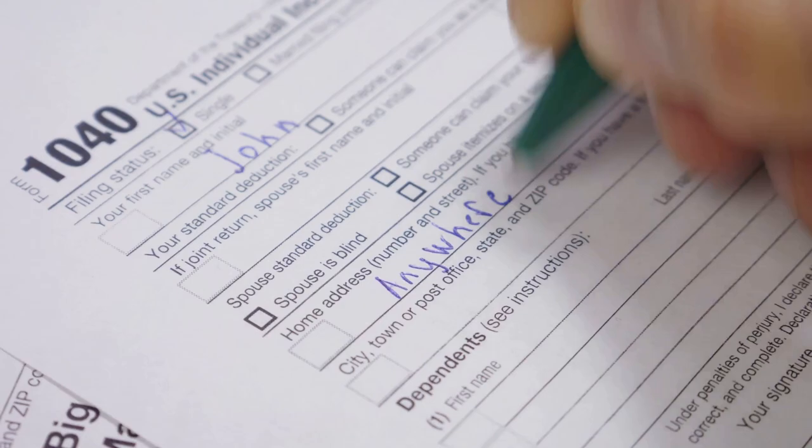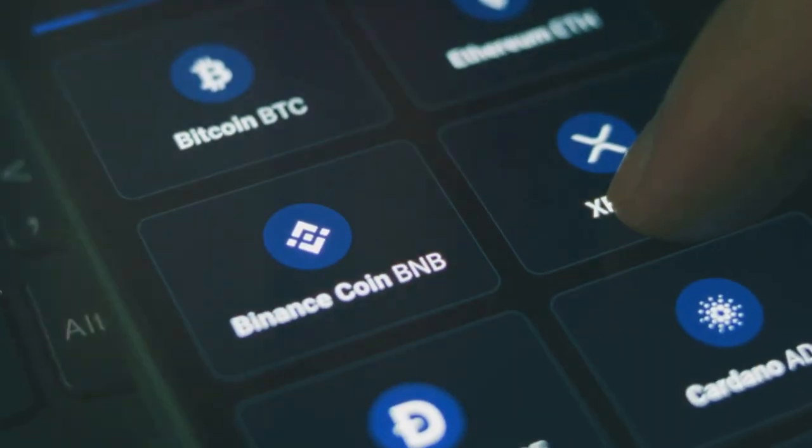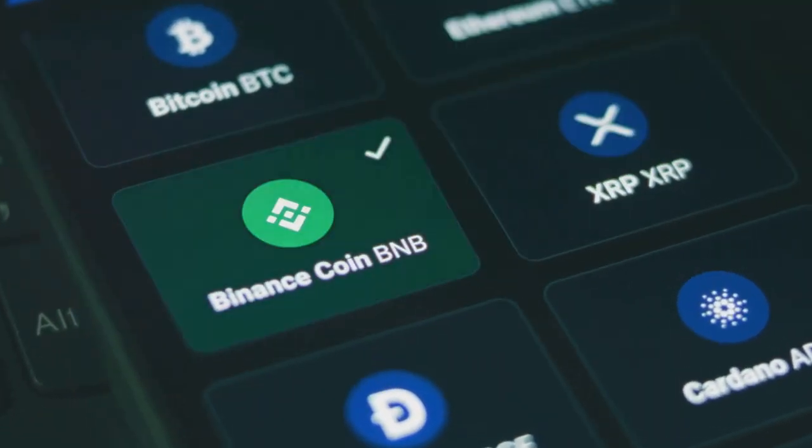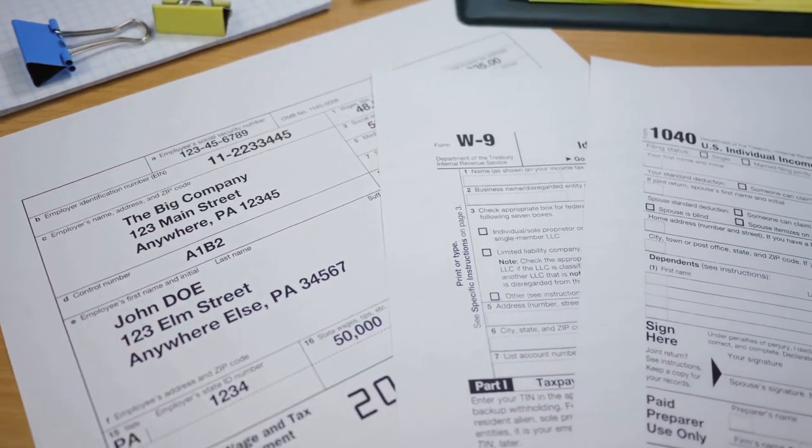So, when is Form 8949 required? Essentially, if you sold, traded, or even used crypto to buy something, the IRS wants to know about it. Keep your records clean and your stress levels low.